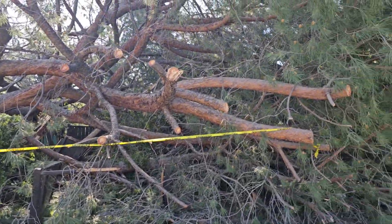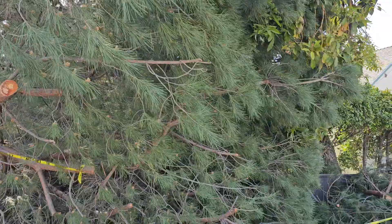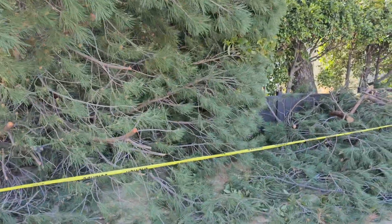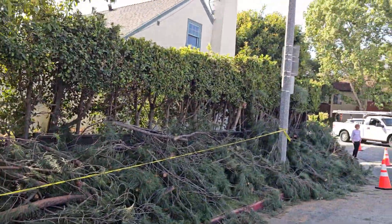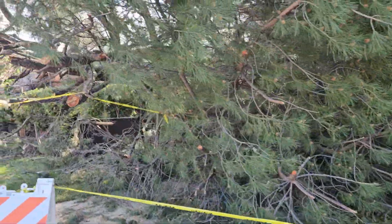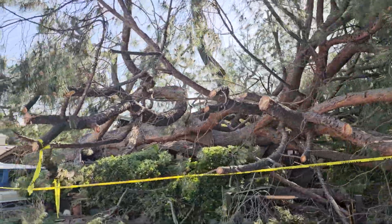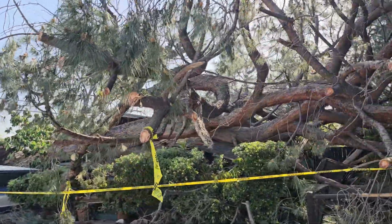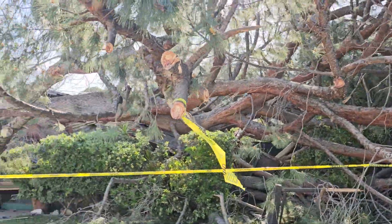A lot of this has to do — not necessarily with global warming — but with the fact that we plant the kind of trees we want to plant. We don't look to see what kind of tree is best for the area. So if the soil is not set for this kind of tree — this tree's been here over 100 years, they said. But 100 years ago, did they know what kind of tree to install?